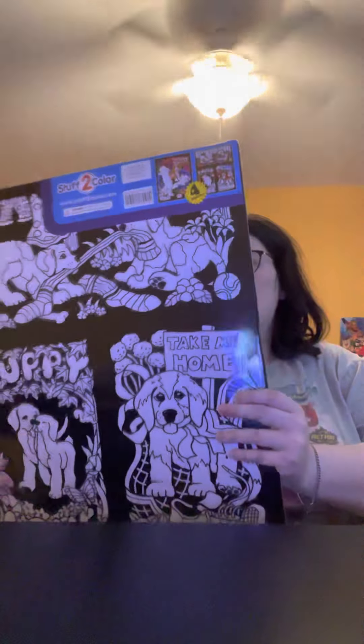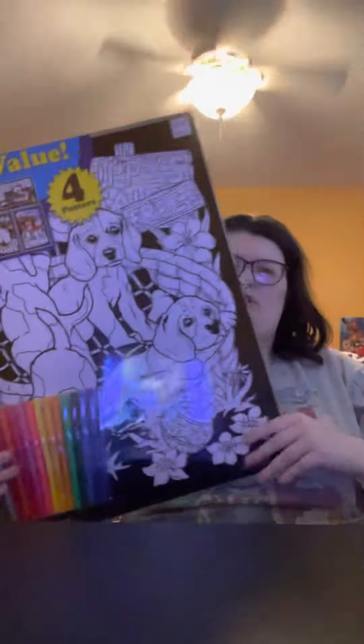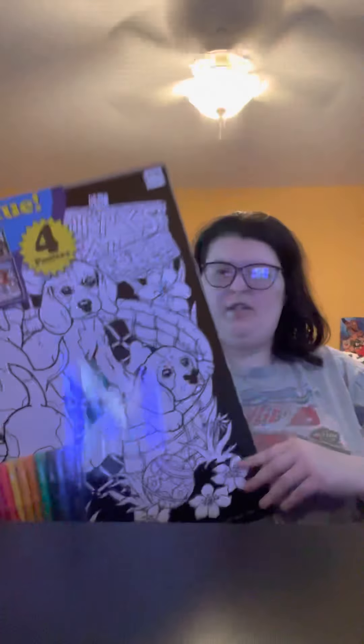I used to collect fuzzy posters as a kid and I can still do that. Here is a stuff-to-color one. I've been collecting art stuff for a very long time. I decided to get this one because I love all animals — especially dogs. I have two dogs and two cats. Then in this Hobby Lobby bag I got a few more things.